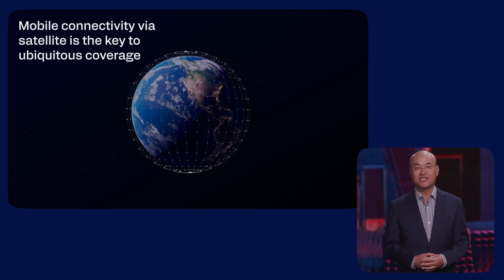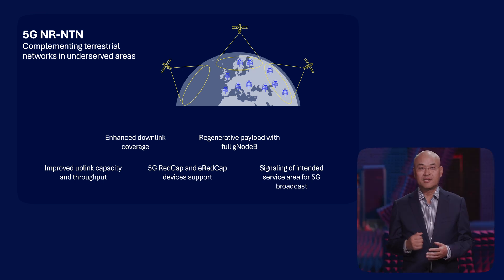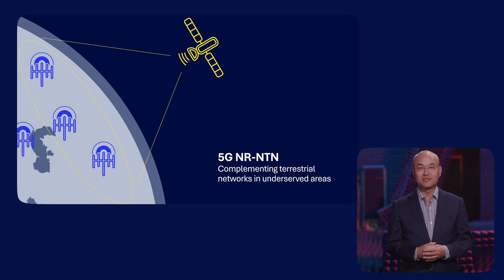Satellite-to-device communication is now a reality and is gaining attention globally, with a steady flow of collaborations between mobile and satellite network operators. At Qualcomm Technologies, we are developing techniques to achieve new efficiencies with non-terrestrial networks, or NTN, using the purpose-built 5G NR NTN technology from 3GPP. This allows satellite and terrestrial networks to integrate seamlessly, providing ubiquitous coverage and better user experiences.